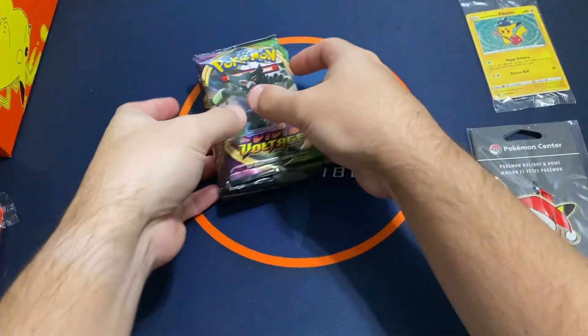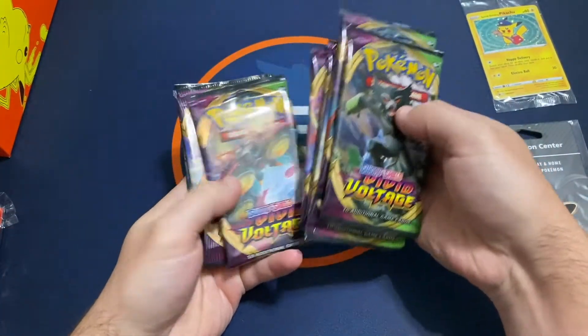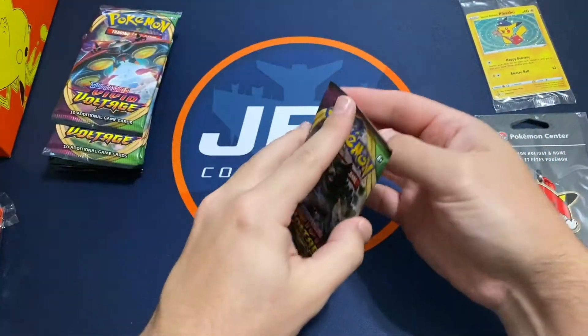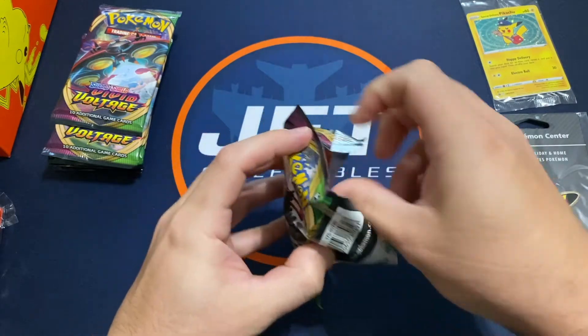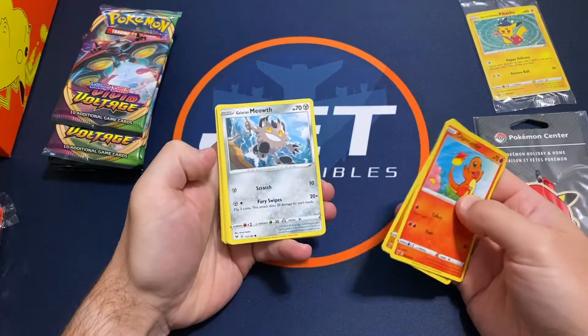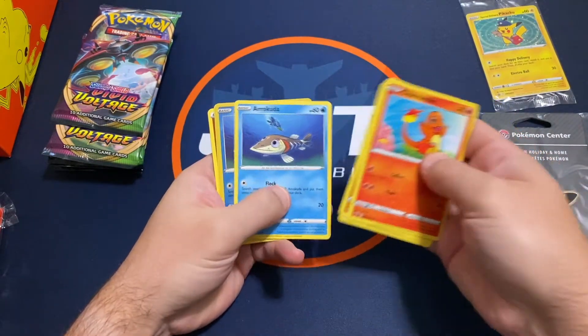So let's go here — we've got eight packs. If you haven't subscribed to the channel, subscribe, give me a thumbs up, let me know what you think. Looking for that Rainbow Rare Pikachu.